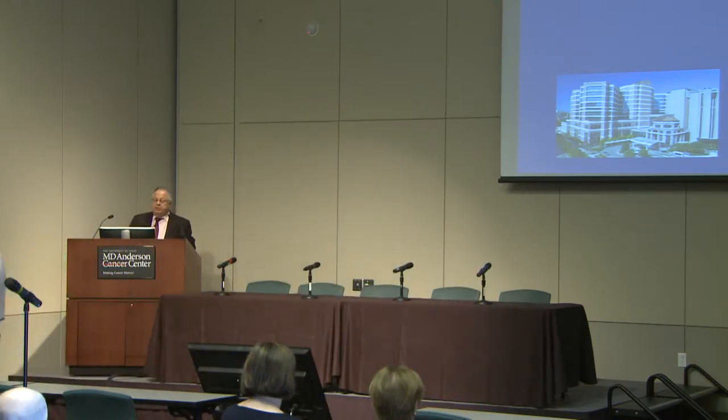Thank you, Dr. Wood, for the introduction. Thank you all for coming. It's great to see familiar faces, friends among you here, and to come to MD Anderson on a beautiful spring weekend of Easter. This shows your motivation and your advocacy for this field.